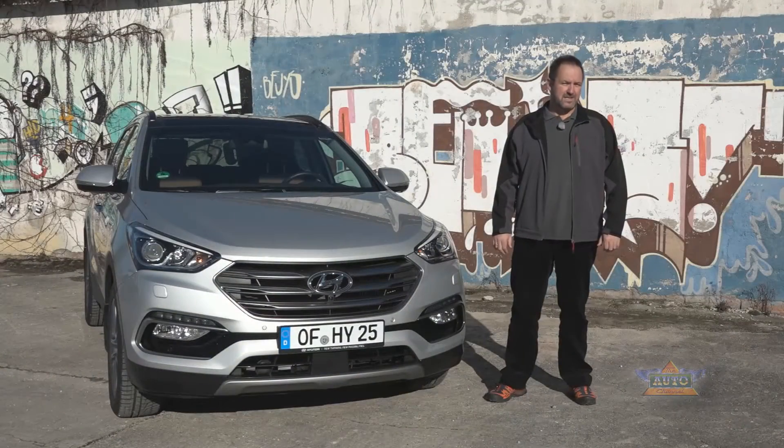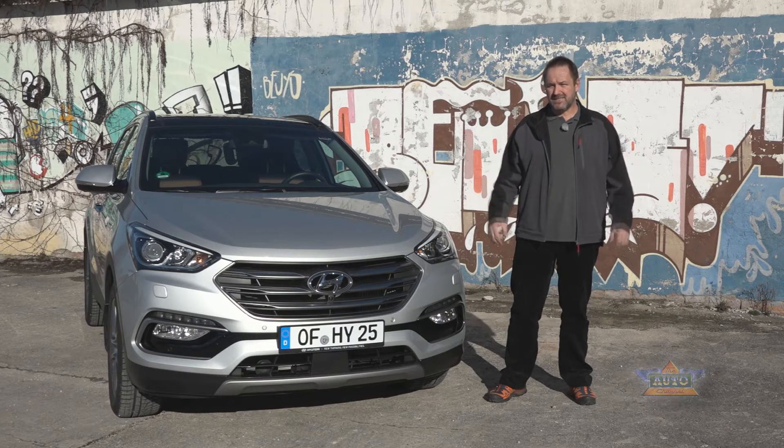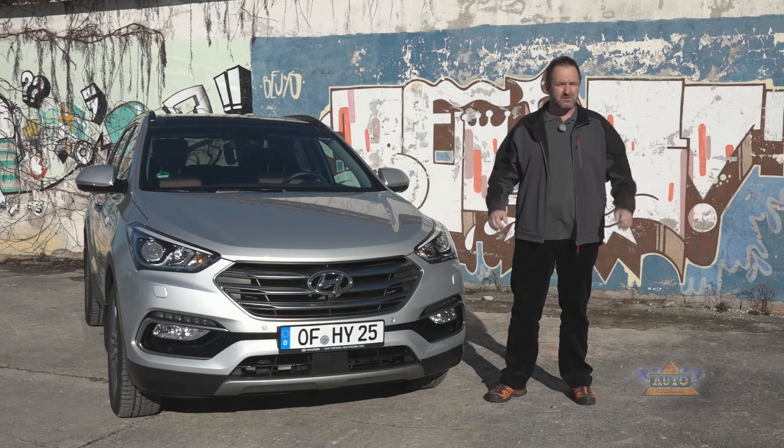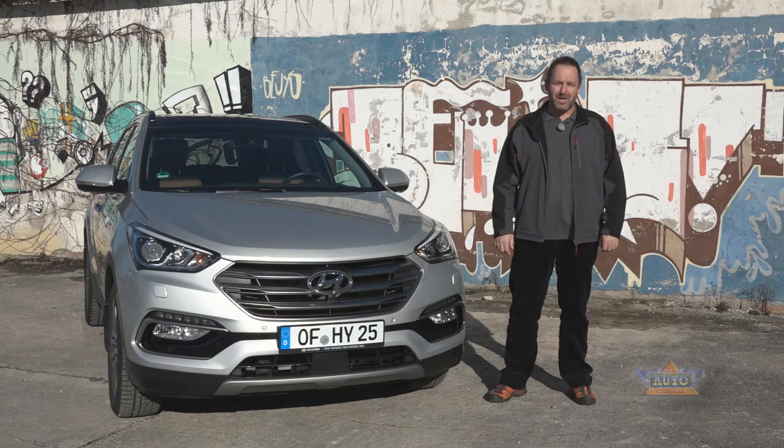The model refresh went well for the Santa Fe, but it's not the refreshed exterior design that makes the difference. Everything beneath the skin is what counts. With more modern engines and new driver assistance and safety systems on board, this car is back in the market.